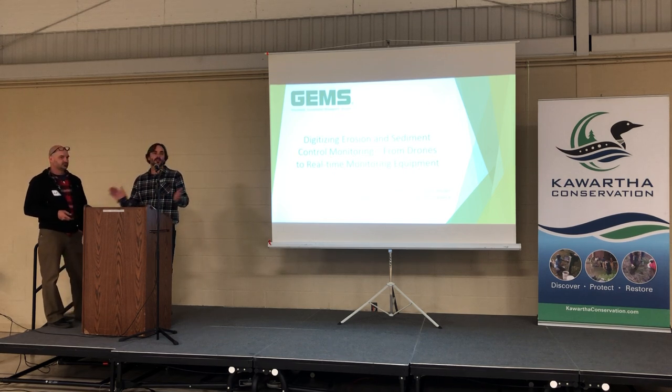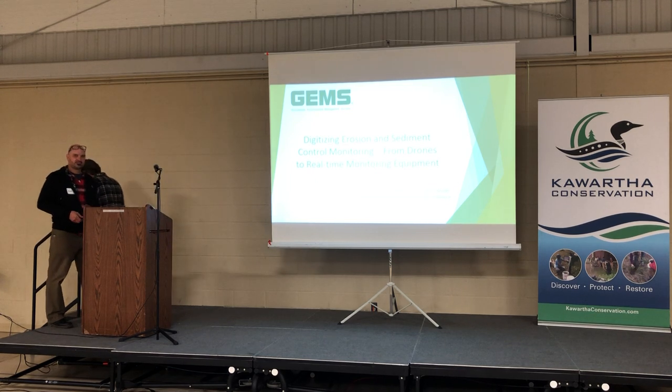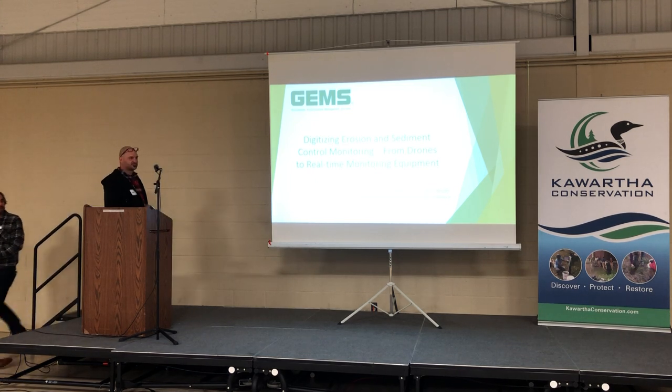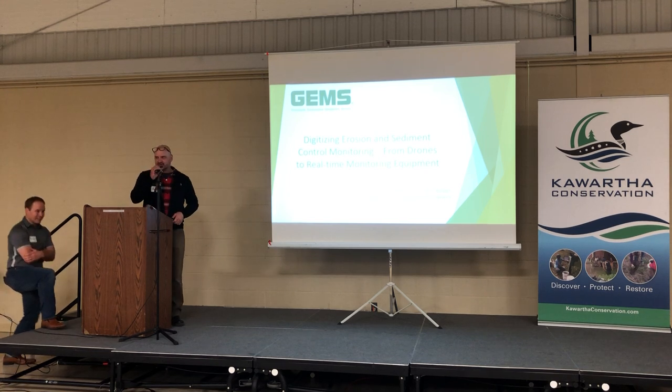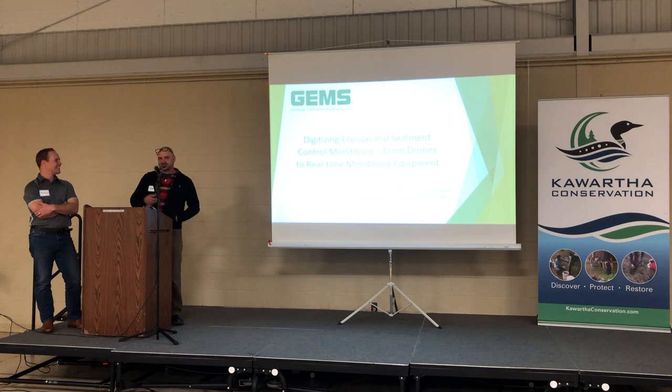All right, so we hope you've enjoyed lunch, and we'll get started with our next presenters, Matt and Matt, who are gems, so give them a moment please. Thanks everybody. I'm Matt McCullochy.